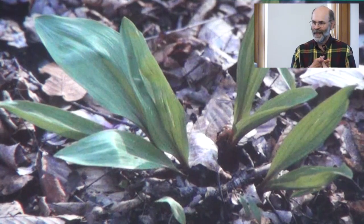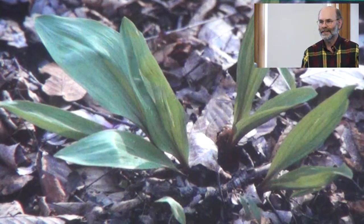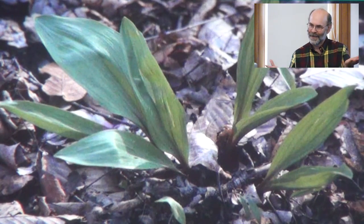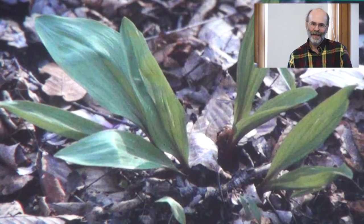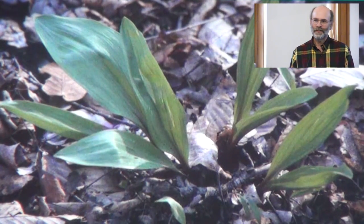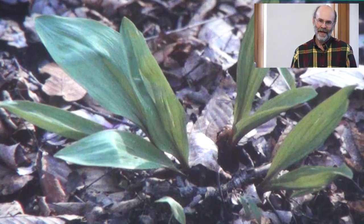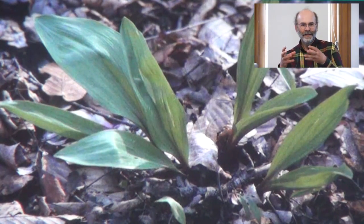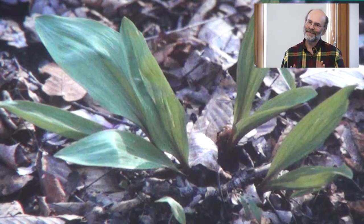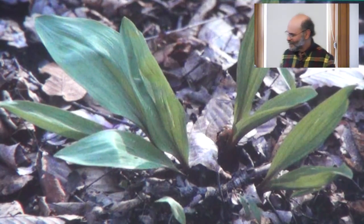I have some anecdotal evidence my advice is getting out there. I got an email with 'wild ramps' in the subject line — I thought some foodie wanted a location to dig up plants. It turned out to be from the produce manager at the Hunger Mountain Food Co-op in Montpelier, Vermont. He was writing to tell me they had decided to sell little bags of one-leaf-per-plant collected ramps, and wanted permission to put a message from me in each bag explaining why that was a good idea. I was very grateful for that.